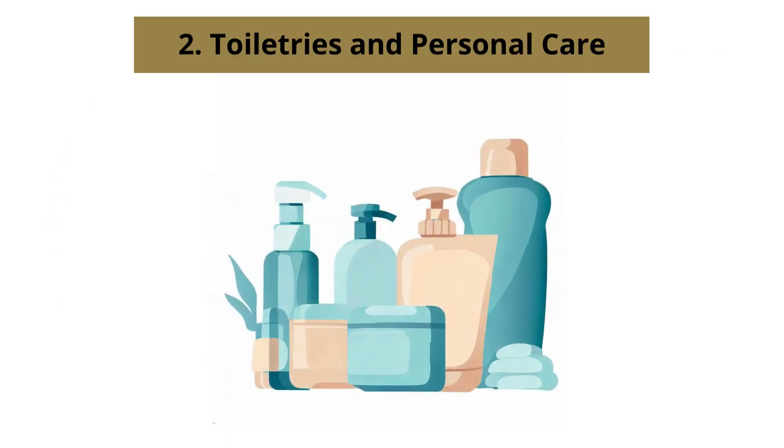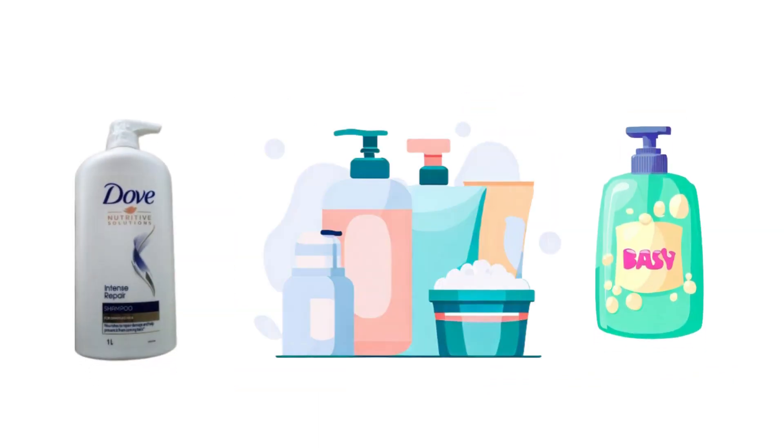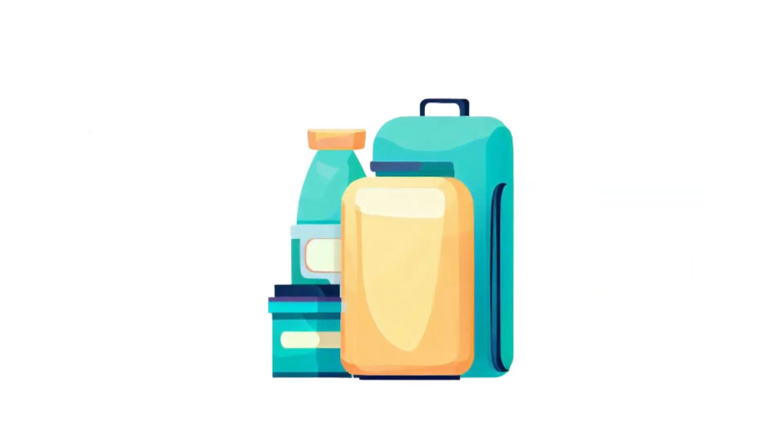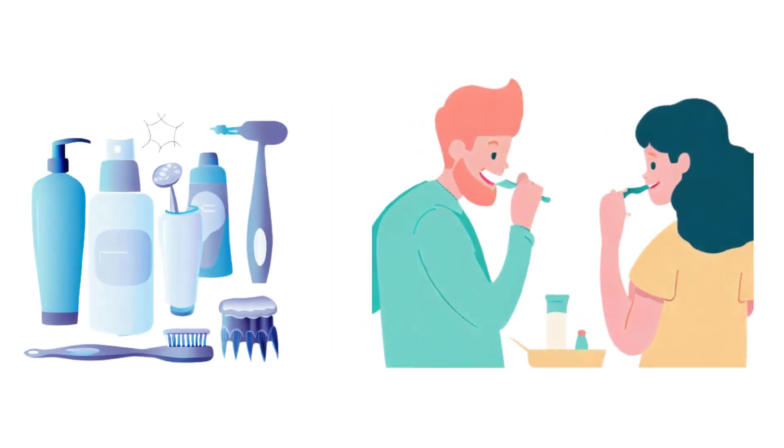Number 2: Toiletries and Personal Care. Firstly, consider purchasing travel-sized versions of your favorite shampoo, conditioner, body wash, and lotion. Alternatively, you can transfer your preferred products into travel-sized containers. Don't forget the essential dental care items: your toothbrush and toothpaste.